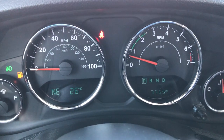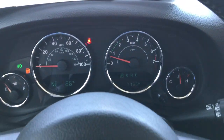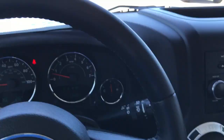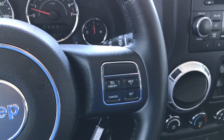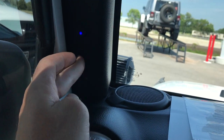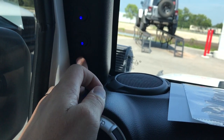This vehicle has 7,765 miles. It has a compass, temperature, and mileage display, along with a leather-wrapped steering wheel with buttons and cruise control. The switches for all those front lights are right there — nice, easy-to-reach switches that look really good when they're on.